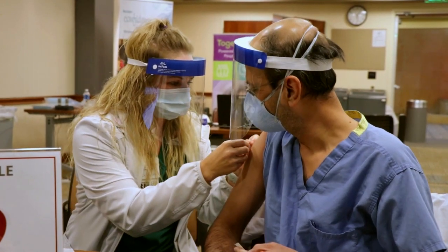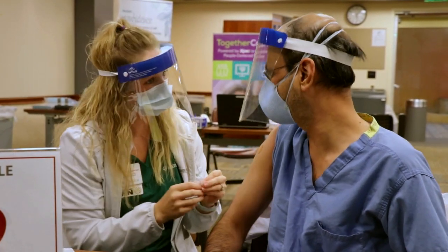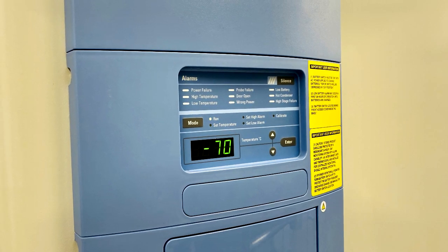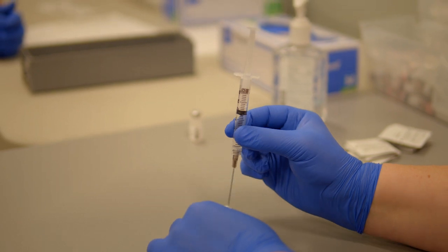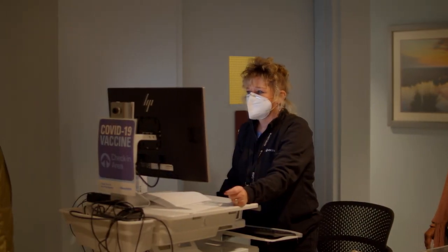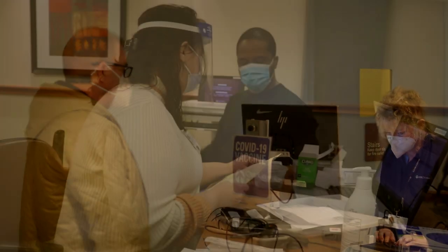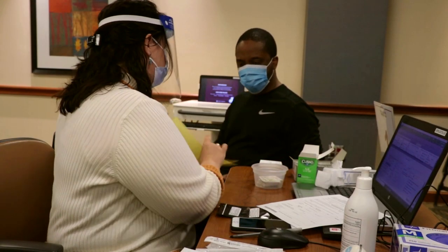When speaking about this vaccine, it is really important to be transparent, and one of the things that we have to be transparent about is the side effect profile. Headache, fever, pain at the injection site, and fatigue are definitely common. The great news is these are not severe side effects, and we're not seeing the side effects that really last down the road and affect people weeks to months later.